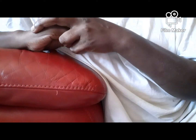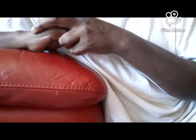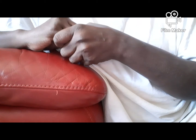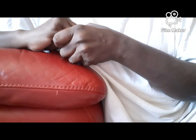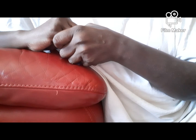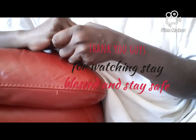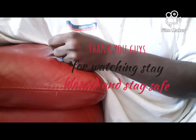Thank you guys so much for all the wonderful comments, thank you for the thumbs up, and thank you for watching my videos — I really appreciate that. I really appreciate when you guys thumb it up. With that being said, you guys stay blessed and stay safe, and have a wonderful day or week. Talk to you guys later, bye!